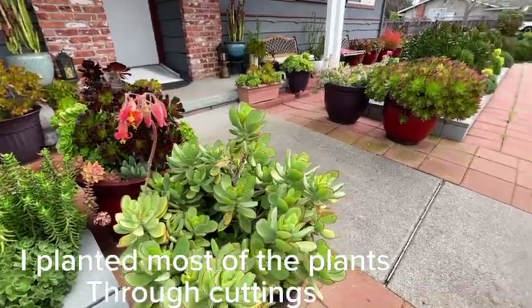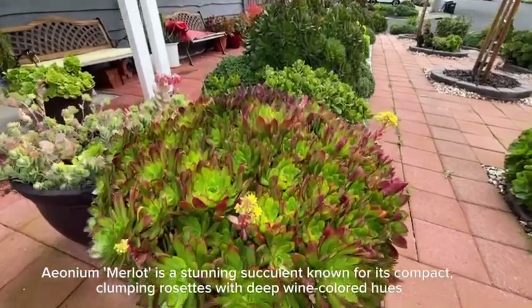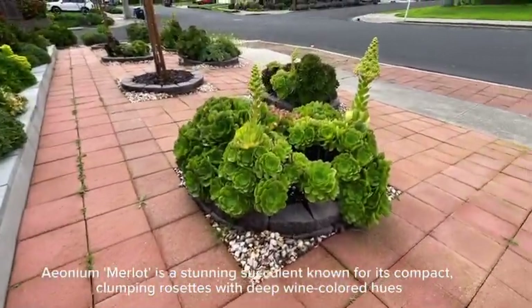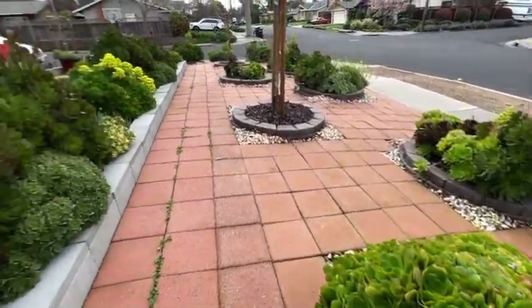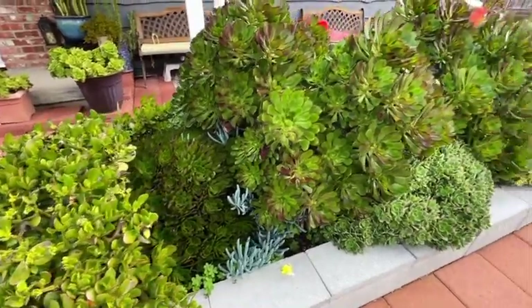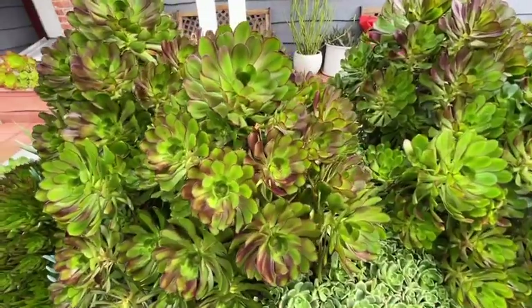I planted most of the plants through cuttings. Ionium merlet is a stunning succulent known for its compact, clumping rosettes with deep wine-colored hues. Ioniums come from the Canary Islands, Madeira, Morocco, and the eastern coast of Africa. Ioniums can vary in size, colors, and form, from branching to monocarpic and clumping varieties.